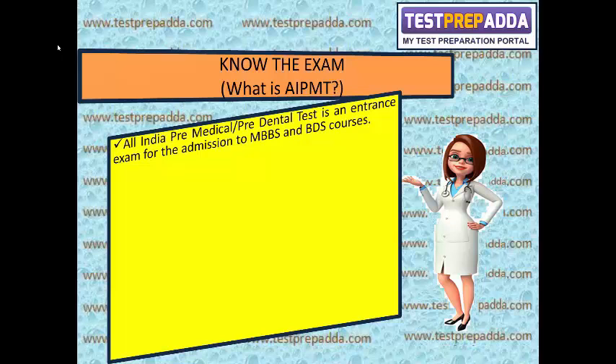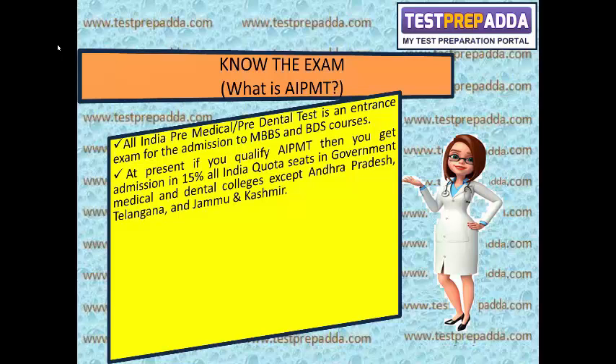All India Pre-Medical Pre-Dental Test is an entrance exam for admission to MBBS and BDS courses. At present, if you qualify AIPMT, you get admission in 15% all-India quota seats in government medical and dental colleges, except Andhra Pradesh, Telangana, and Jammu and Kashmir.